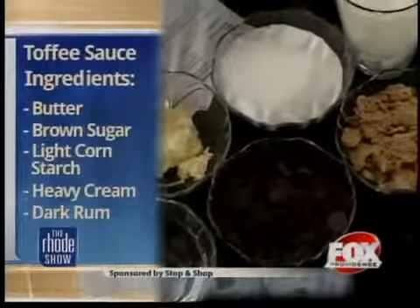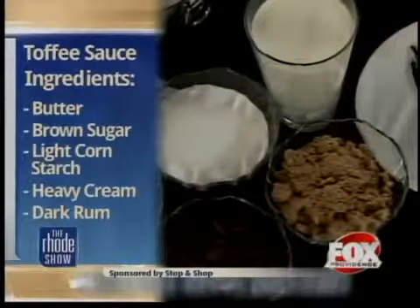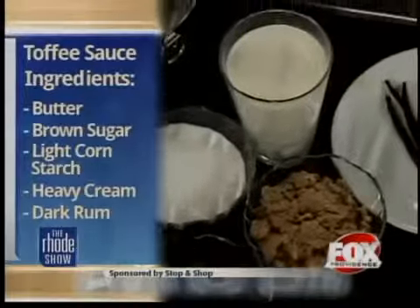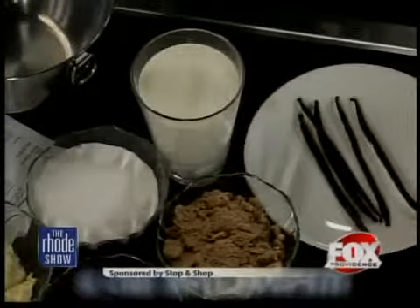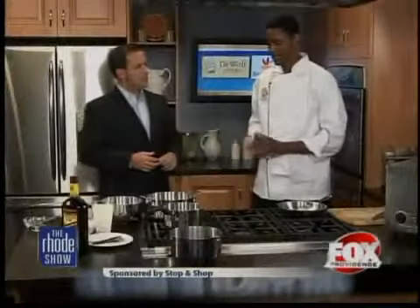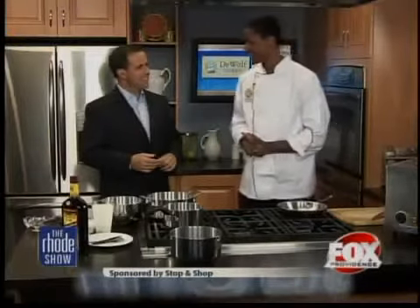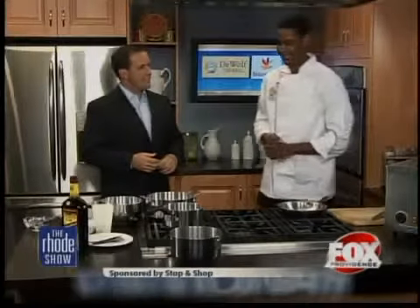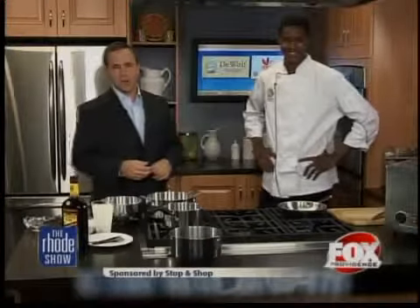Just vanilla, and you turn it into other things? You can turn it into whatever ice cream you want. And you've got butter, brown sugar, light cornstarch, heavy cream, dark rum. What's the rum element? We'll be doing a little toffee sauce — a rum toffee sauce to put on top of the ice cream. It's a grown-up little additive, a nice textured taste to go with it. You can find the ingredients online at foxprovidence.com.